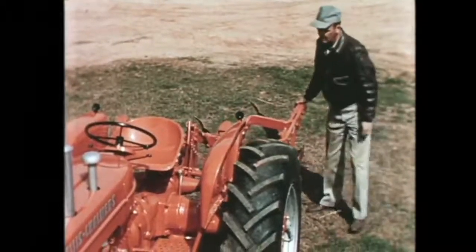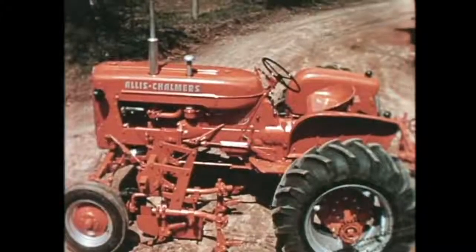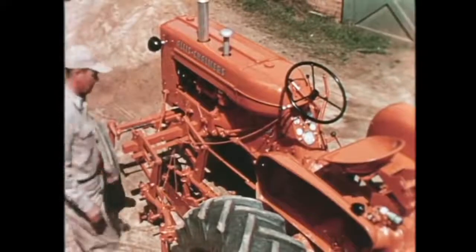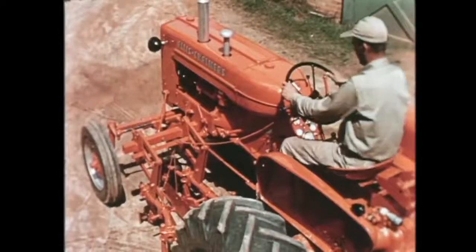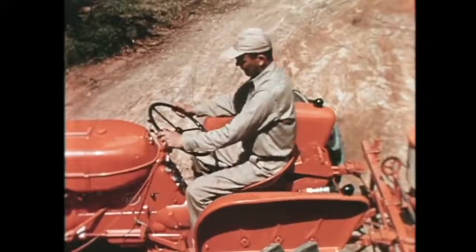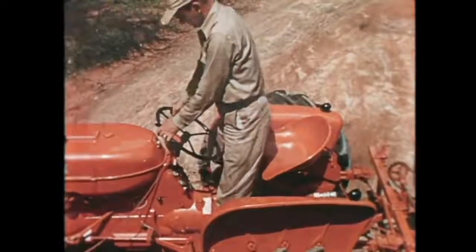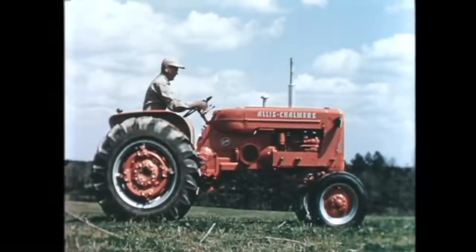With all this clearance, the D14 still has its platform only an easy step from the ground — no climbing up, no scrambling over rear-mounted implements. The long wheel base provides plenty of stability and room for front-mounted cultivators, while still being able to step off or on without climbing over implement controls. The long tractor wheel base plus hydraulic dampening of the seat movement adds to easy riding. This center-line seat lets you sit in either of two positions or stand on the safety platform.